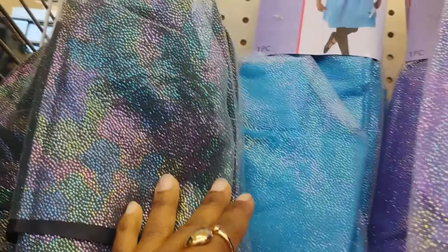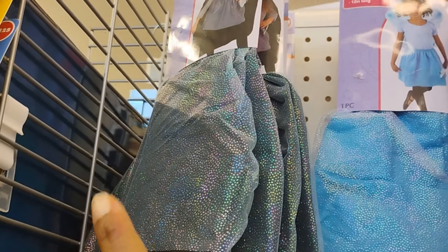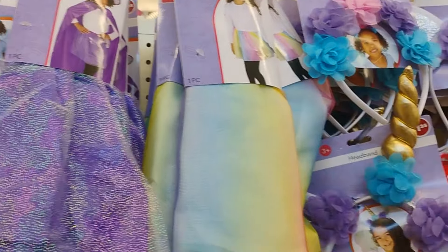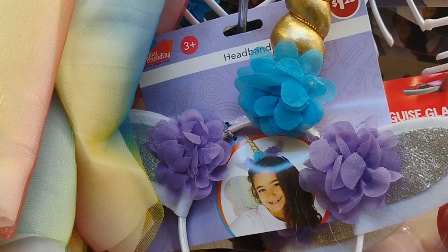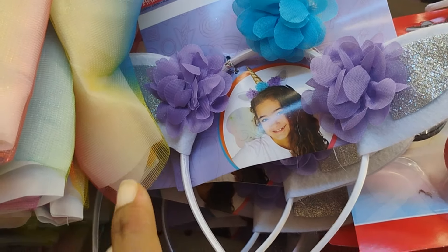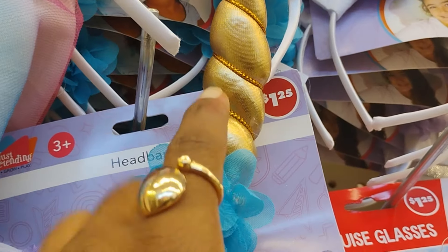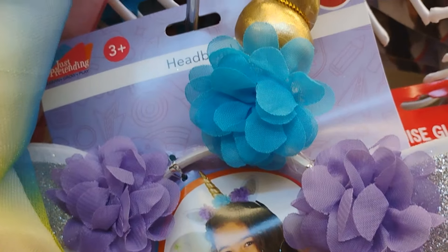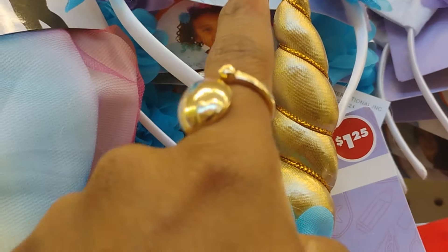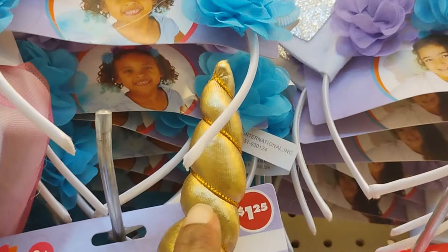They have the princess skirt - I showed this in my last video when I was at a different Dollar Tree, but it looks like they have more of a selection here. They also have these headbands I showed in my previous videos - I absolutely love these. But the Dollar Tree I was in before had them in blue and pink, and I'm so excited right now I'm choking.